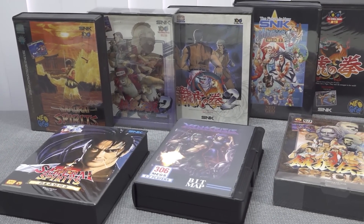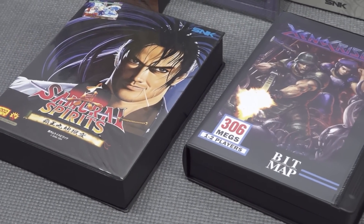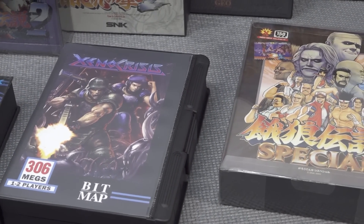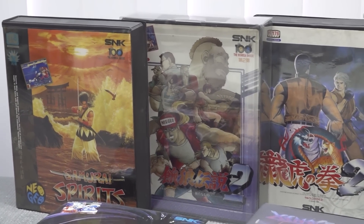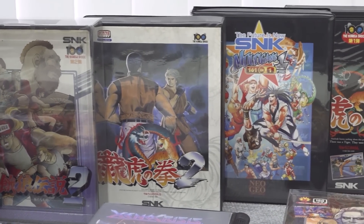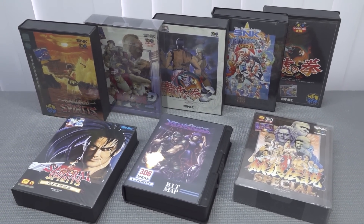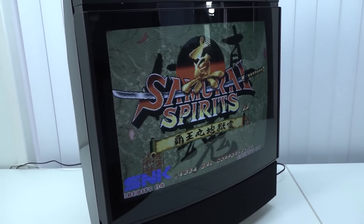However the Neo Geo AES did have some weaknesses. The most obvious one was the price when it was released — the console was significantly more expensive than the other consoles on the market where Nintendo and Sega were dominating. Neo Geo was something of a completely different game. A lot of games were ported to 16-bit systems — Art of Fighting or Fatal Fury were available, but of course not the same quality as the AES or the real arcade hardware.